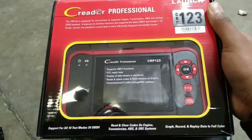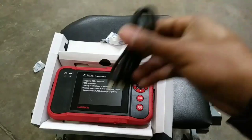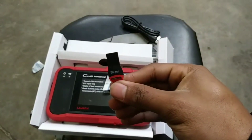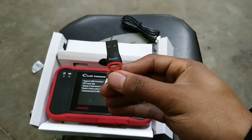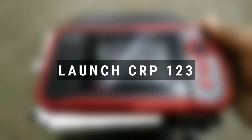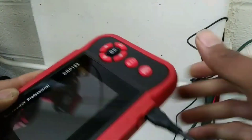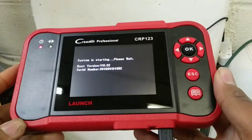Hello everyone, my name is David Richard from Weekly Toolcell. Welcome back automotive enthusiasts. In today's video, we're going to dive into the incredible features and capabilities of the Launch CRP123, your ultimate car diagnostic tool. Whether you're a seasoned mechanic or a passionate car owner, this device is a game-changer.